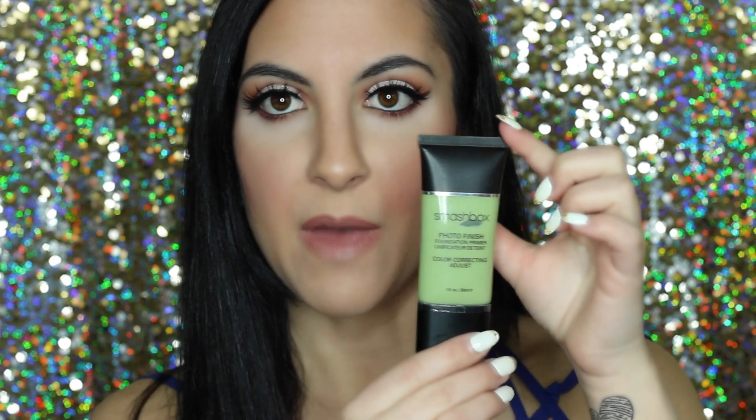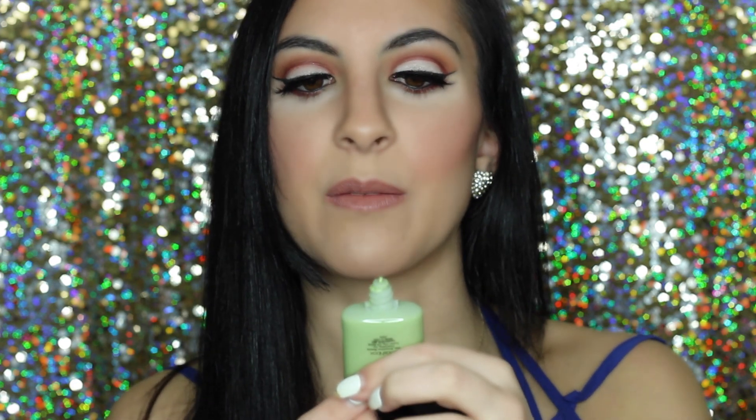These two are definitely my go-to foundations on a day-to-day basis. Next is a primer — the Smashbox Photo Finish Color Correcting Primer in green. Green cancels out any redness, so if you have hyperpigmentation, red blemishes, or irritated spots, this will help cancel out that color. It's kind of a puke green when applied. I put this on after moisturizing, before anything else. It won't cover pimples like a concealer, but it definitely reduces that reddish color before foundation.